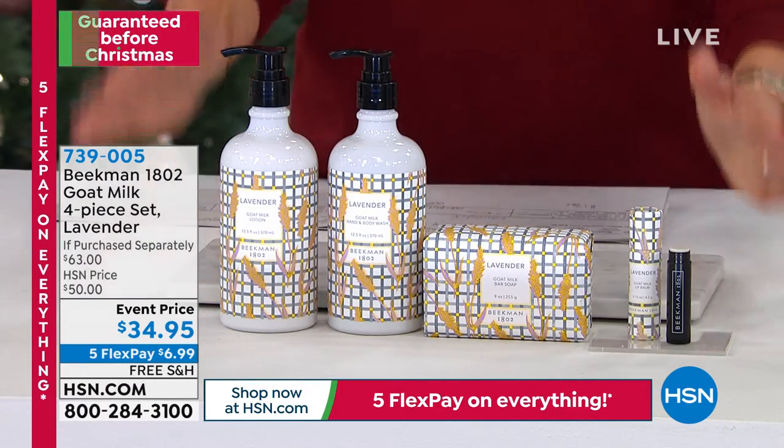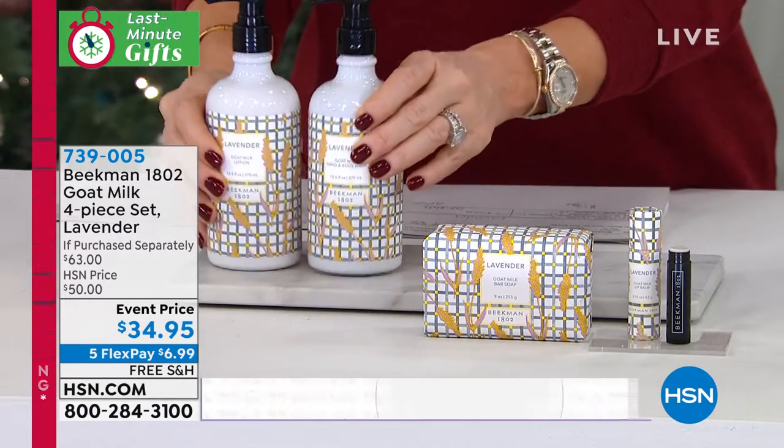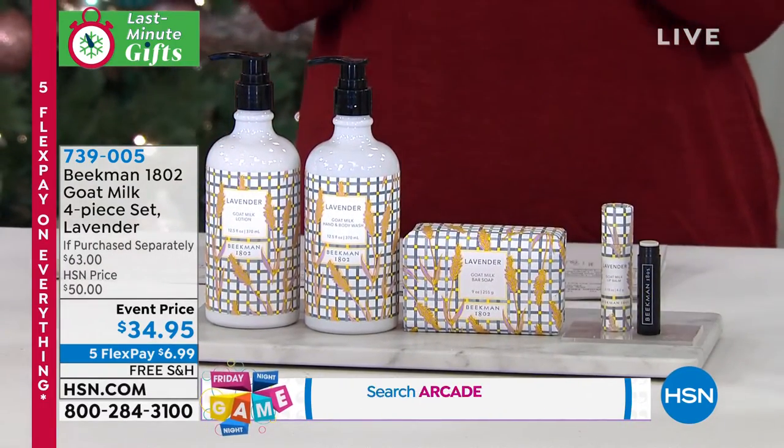It's under $7. So go ahead and take advantage of our flex pay, guaranteeing this in time for Christmas. We don't do sets like this at this great of a value. So if you'd like to pick it up, we only have about 2,000 of these. And today you try it for under $7.